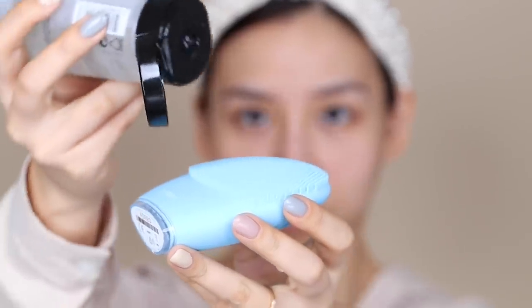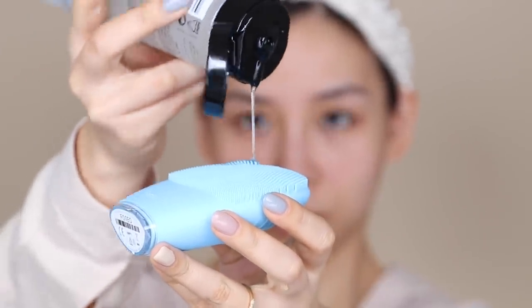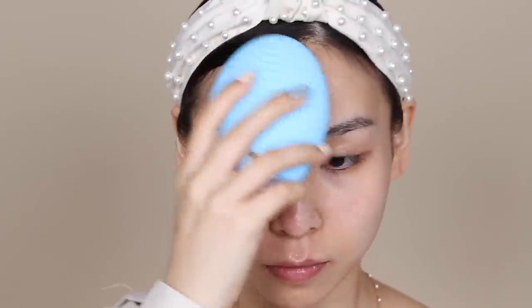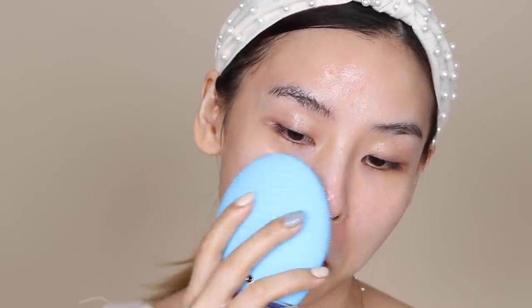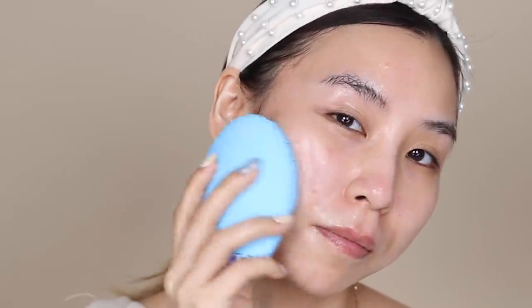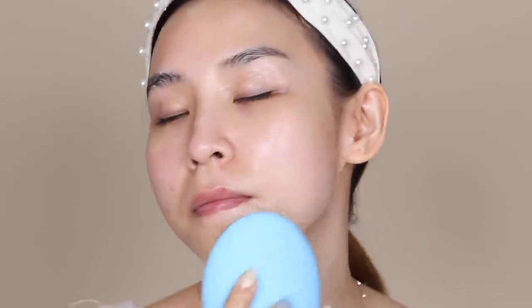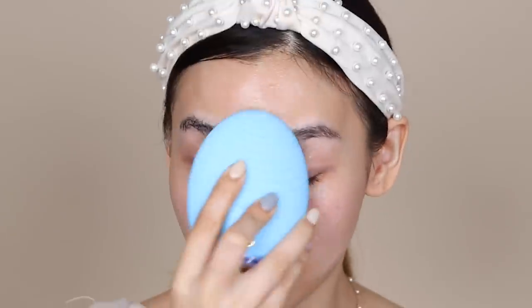I pop a bit of cleanser onto the bristle parts, and then with a wet face I just massage the cleanser on using the Foreo. When cleansing your face, you need to do it for at least one minute for your cleanser to be actually effective. What's great about this device is that it's already timed at one minute — after one minute it stops, so you know you're done cleansing.